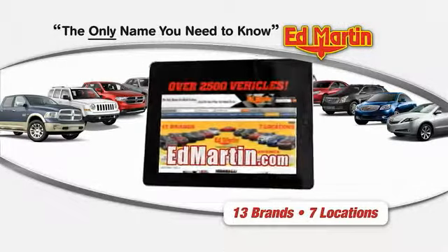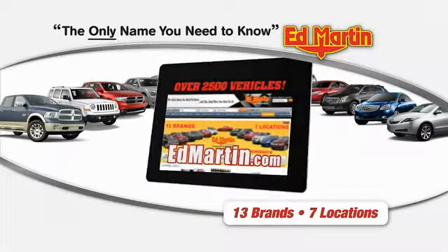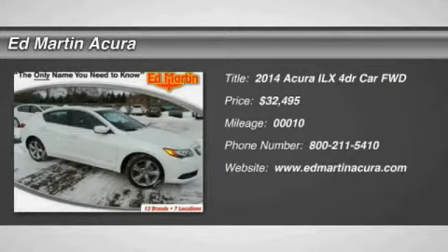Thank you for clicking our video. You can shop 2,500 more cars and trucks online at edmartin.com. The 2014 ILX.